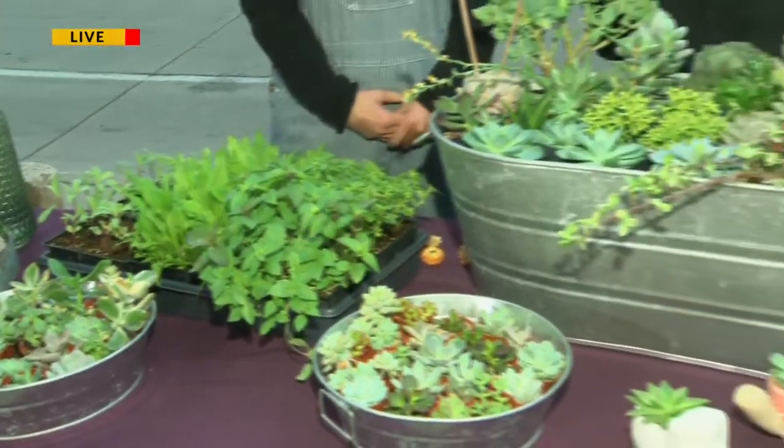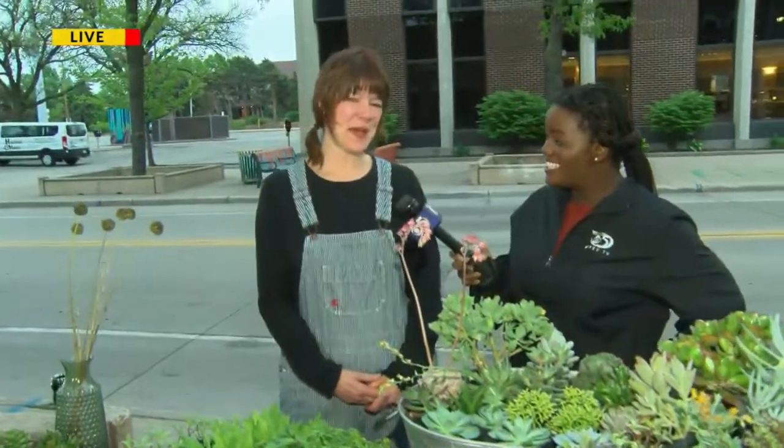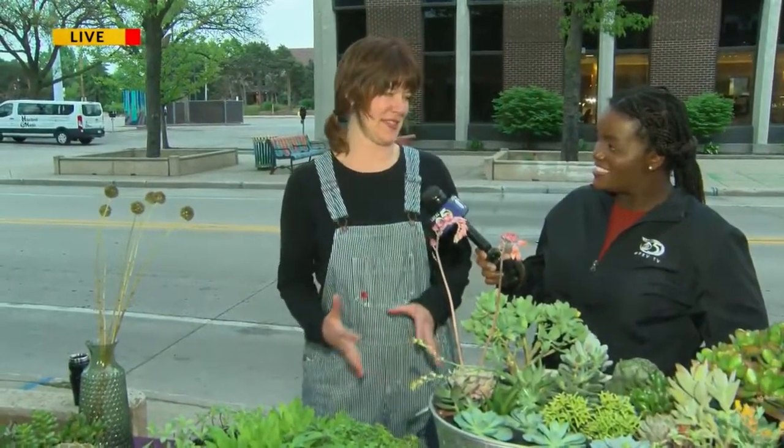And one of the amazing things also about Petal Pusher is that it's right here on Broadway. We're thrilled to be part of the district down here. We moved down here years ago, and it was literally the best business decision we ever made.